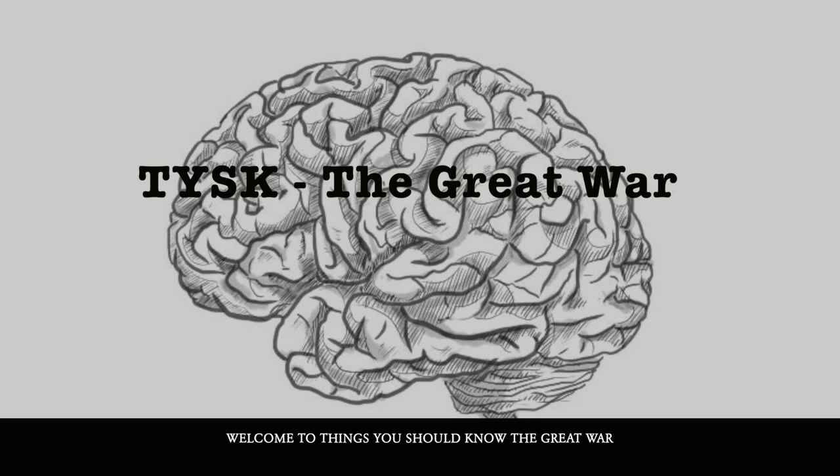Welcome to Things You Should Know: The Great War. Today we're shifting slightly to Chanak Bair and Hill 971, peaks not far from the rest of the fight in Gallipoli.